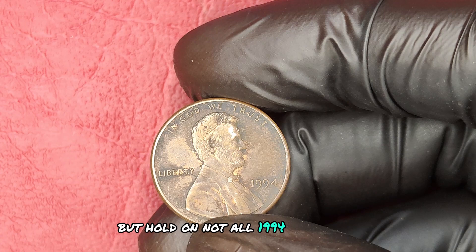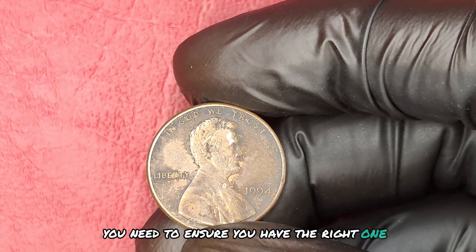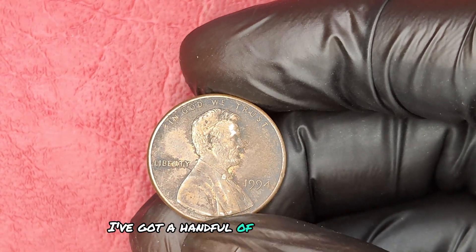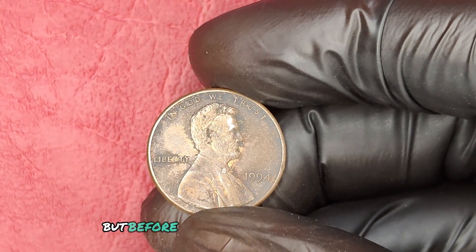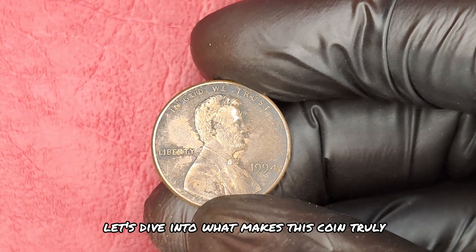But hold on — not all 1994 pennies are created equal. You need to ensure you have the right one. You might be thinking you've got a handful of 1994 pennies in your drawer and you're rich. But before you start daydreaming about a new yacht, let's dive into what makes this coin truly special.